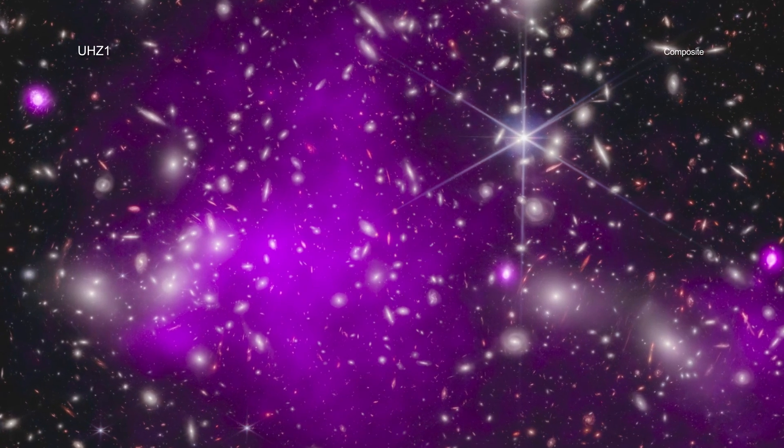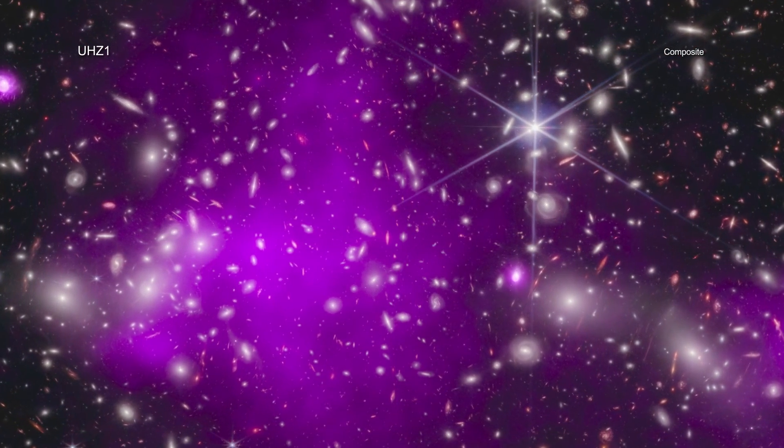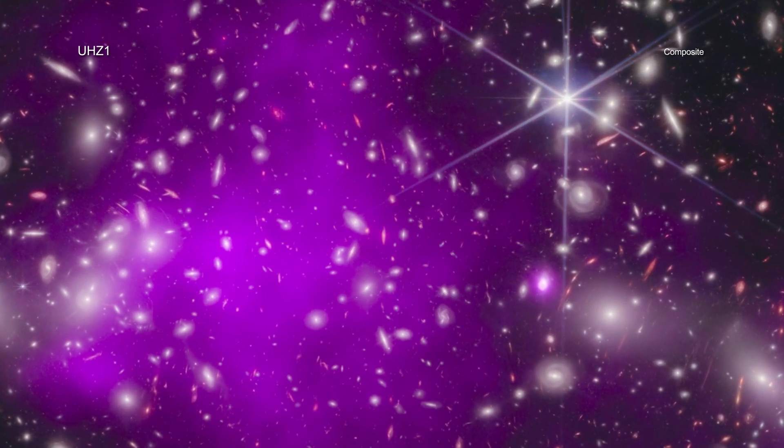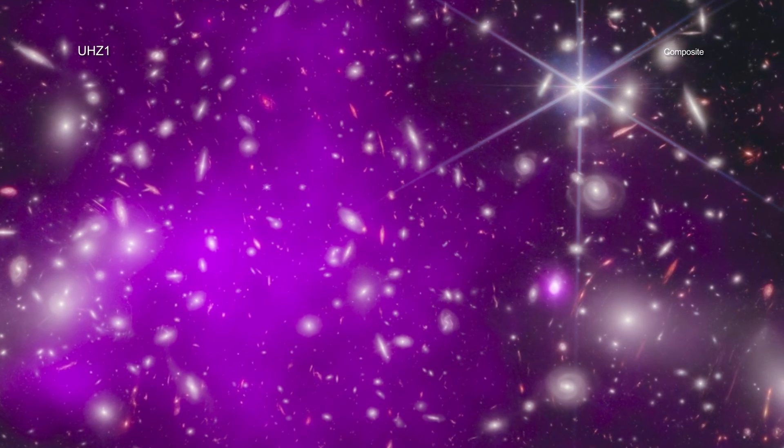They plan to use this and other results pouring in from Webb and those combining data from other telescopes, including Chandra, to help fill out a larger picture of black holes in the early universe.